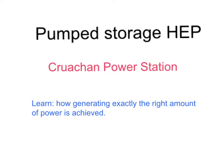This presentation looks at how we generate exactly the right amount of power throughout the day and the part that pumped storage hydroelectric power stations play in that, such as the one at Cruachan in Scotland.